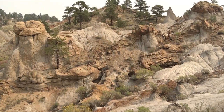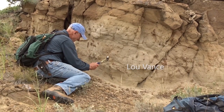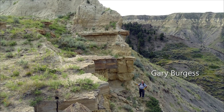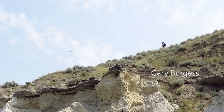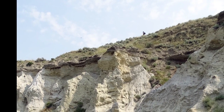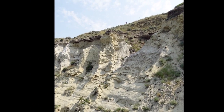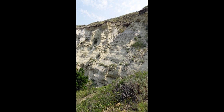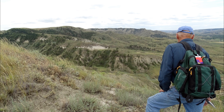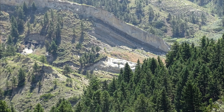The White Sandstones of the Eagle Formation. The Eagle Formation has a reputation for very few fossils, but we've always had good luck. We are visiting a few more Eagle places on our way to this year's study area.